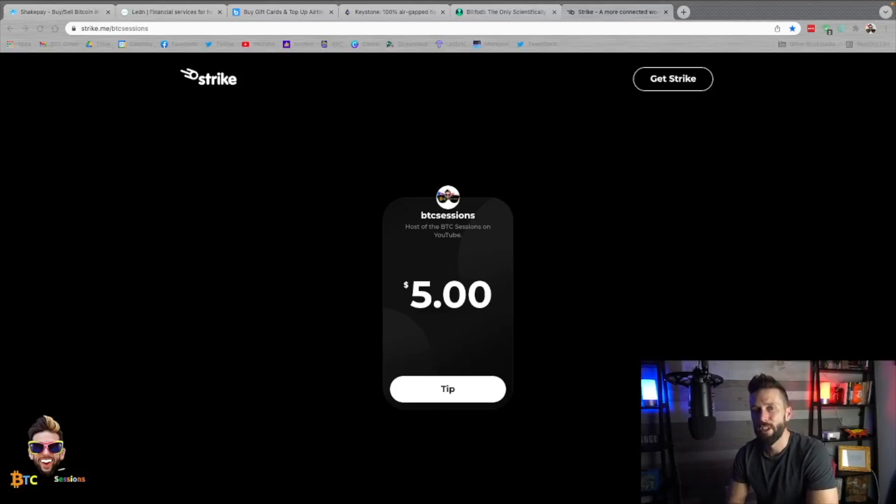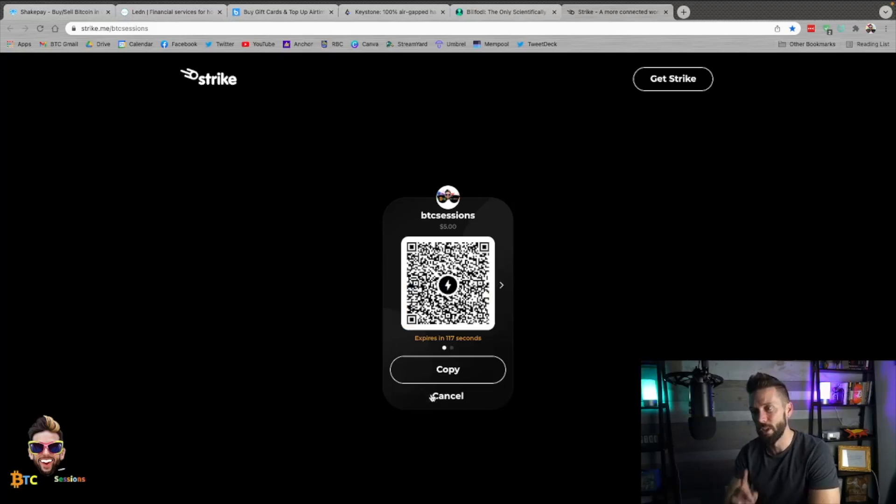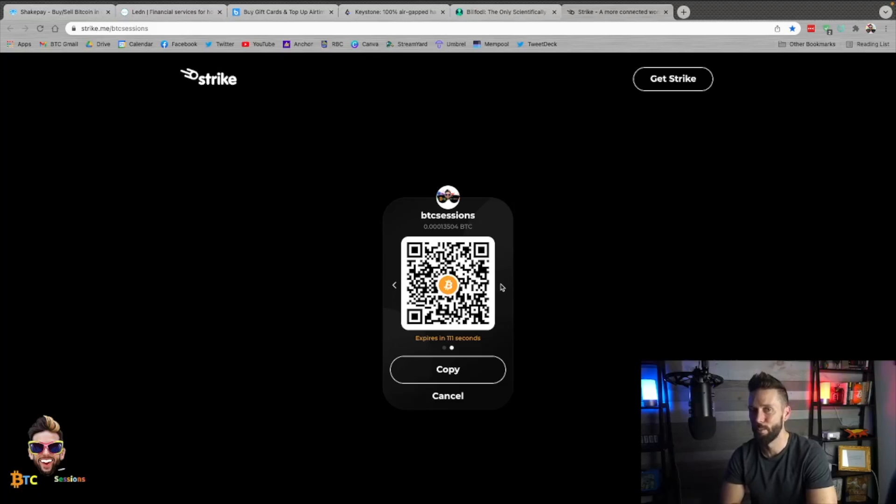Thank you guys so much for watching. Please do like, subscribe, share — they really do help the show. If you want to help the show in another way, you can hit up the previously mentioned sponsors down below: ShakePay, Ledn, BitRefill, Keystone, Billfodl — all in the show notes. And if you really liked what you saw, you can always hit me up with a Bitcoin tip at my Strike page — that is strike.me/btcsessions. Type in any amount you like, hit the tip button, and you'll be greeted with a Lightning invoice or a regular Bitcoin QR code. With that, I am out. Have yourselves a wonderful day or evening wherever you may be. See you guys next time for your Daily Session.